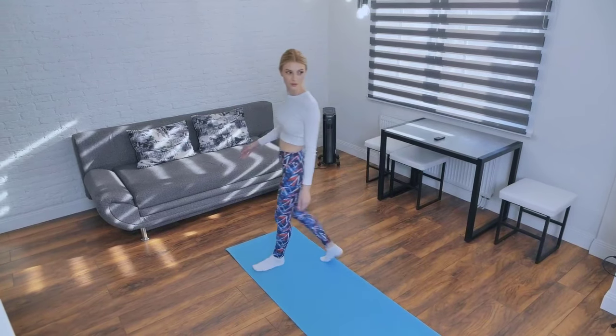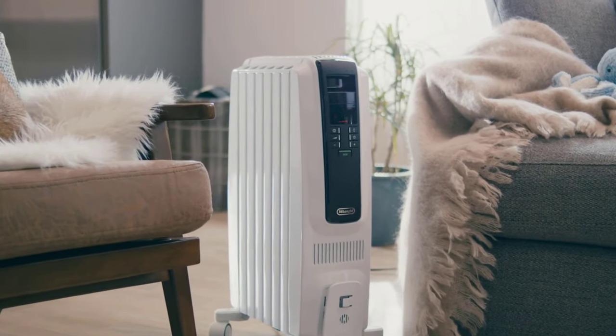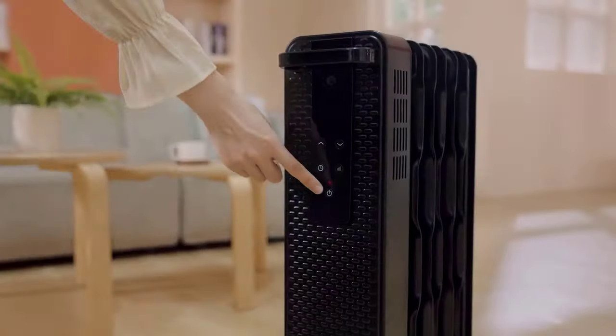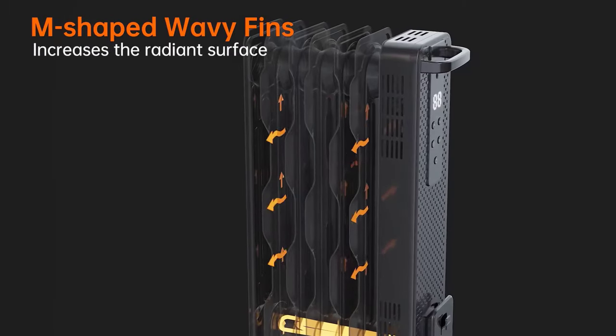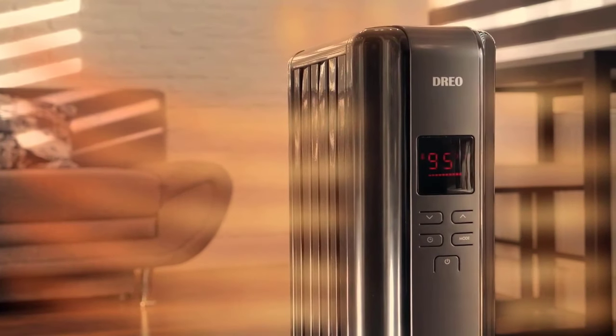As winter's chill approaches, the quest for cozy, energy-efficient heating solutions becomes paramount. In this in-depth exploration, I'll take you on a journey through four outstanding contenders: the Pelanese, Drio, DeLonghi, and Rolores Radiator Heaters, alongside the Kismile Portable Electric Radiator Heater. From customized warmth and quiet operation to innovative design and safety features, I've left no stone unturned.